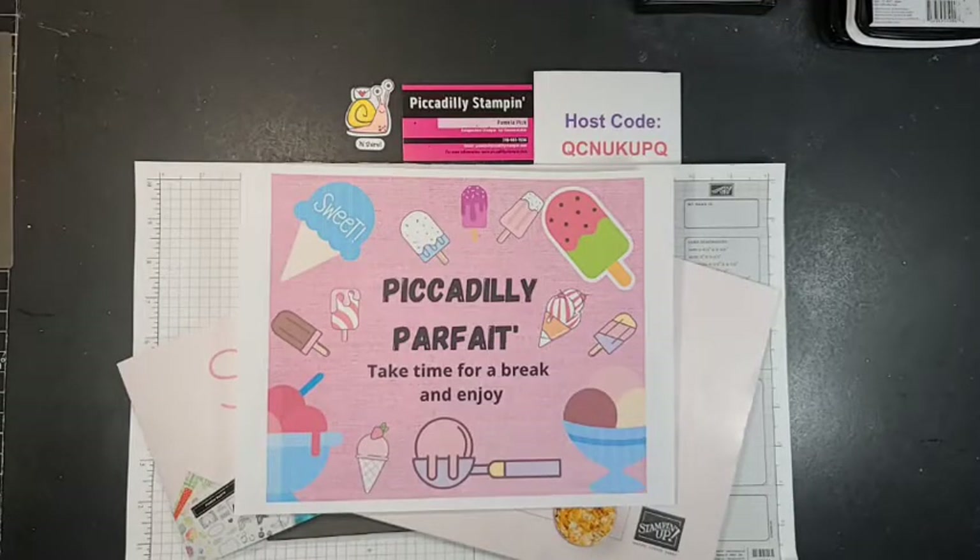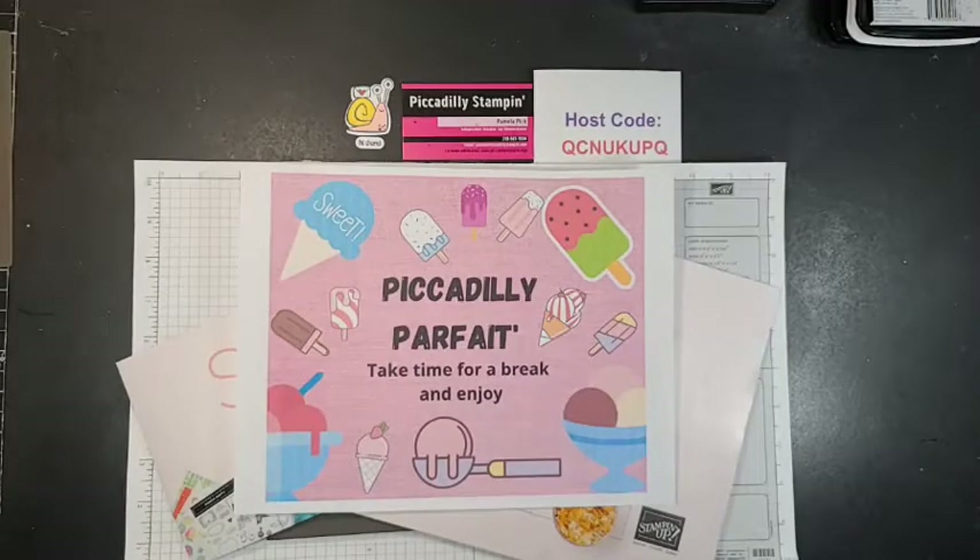Good afternoon everyone, it is Friday at 4 p.m. central time. I'm going to see if I went live yet — Facebook has been kind of goofy with me the last couple days, so it's hard to tell if I'm live or not. Okay, looks like I am. There are a few people here — say hello, let me know where you're from! It is time for our Friday Piccadilly Parfait.